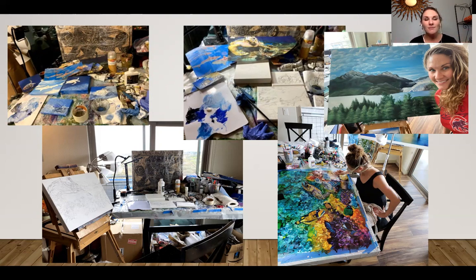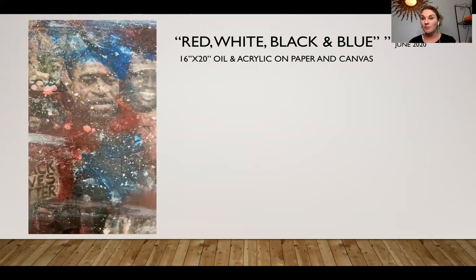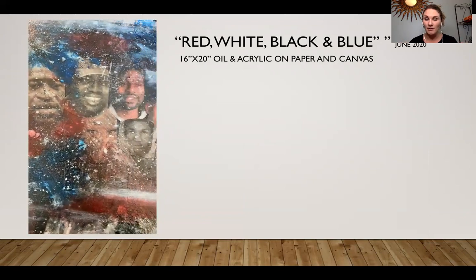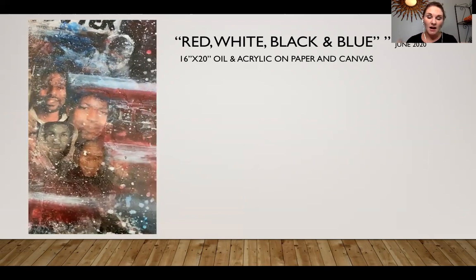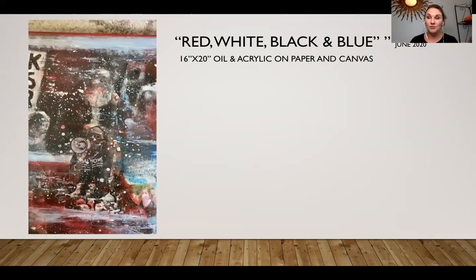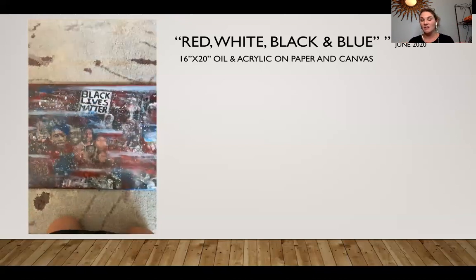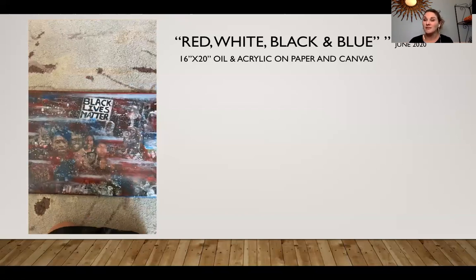Some of my work I feel is my duty as an artist — to capture what's happening with the times. 2020 has been insane. One piece a little out of my comfort zone, but an important story to tell: I titled this 'Red, White, Black, and Blue.' It was a testament to the BLM protests and all the social unrest that happened this summer — and frankly has been happening for hundreds of years. As a white female, I'll never truly understand what it's like for so many people of color dealing with oppression just to exist. I'll never understand it, but I respect and support you.